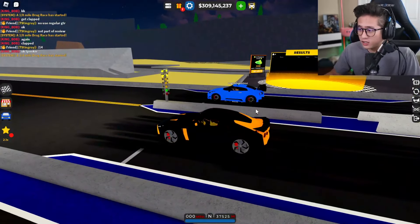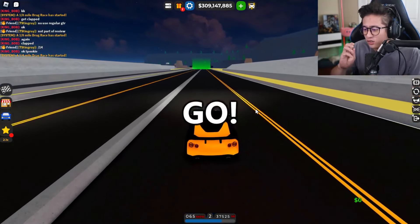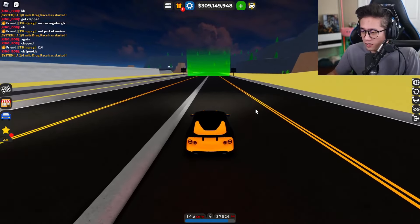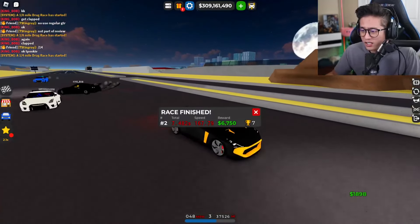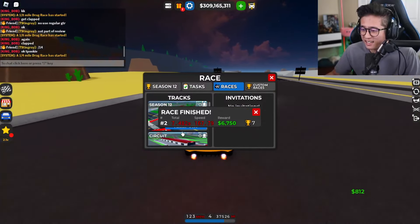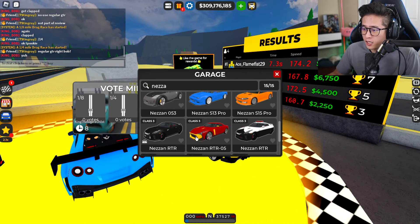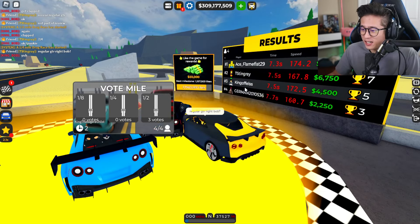Now we have two regular GTRs and a GT3. The police version isn't being used because it's slightly faster than the GTR, which wouldn't be fair since it's a slightly modified vehicle. We run the quarter mile and come in second place again at 7.4 seconds and 167 miles per hour. No way — the regular GTR is literally coming in first place again.